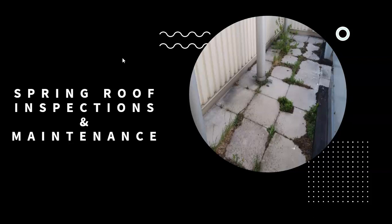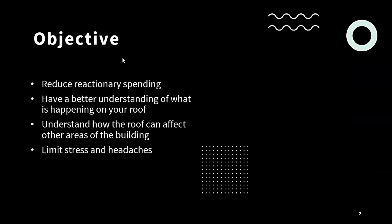In talking about spring roof inspections and maintenance, the objective with the presentation today is to provide you with the knowledge and understanding to help get a better idea of what is happening with your roof and how it can affect other areas of the building, and overall to reduce any reactionary spending and thus limit stress and headaches from dealing with major roofing issues.